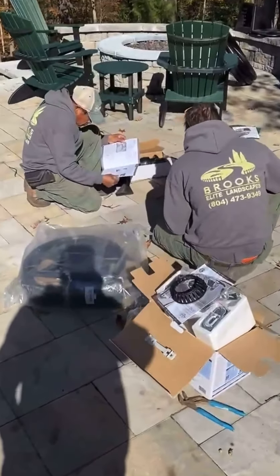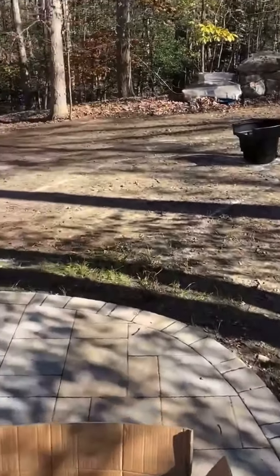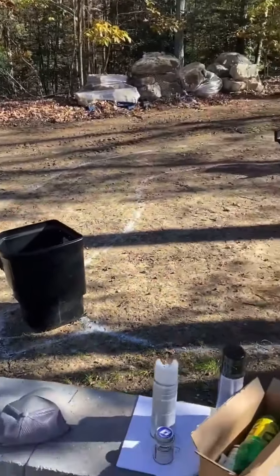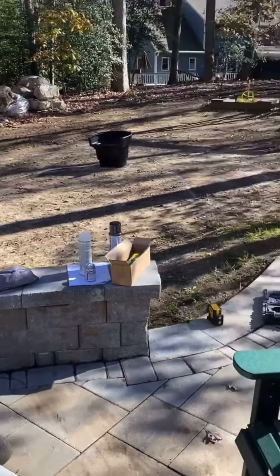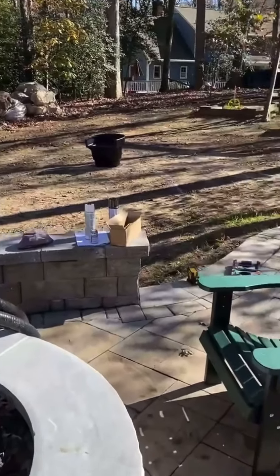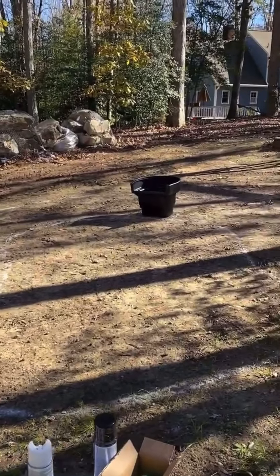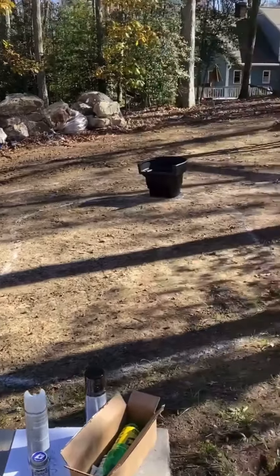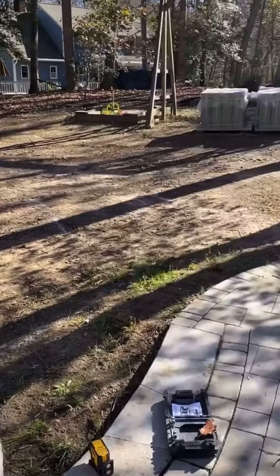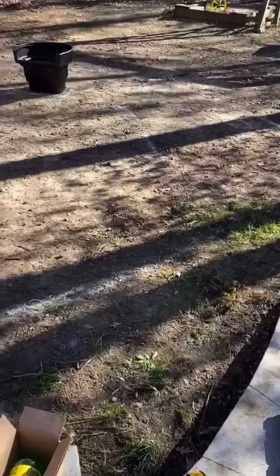Now we're starting to work on putting this pond equipment together. While the homeowner is sitting here on this nice patio that we installed last year — with their gas fireplace and all that — they're going to be looking over here at this pond that we're going to put in. That's your bio falls over there, and the skimmer is going to be down there at the bottom — that's going to be your pond area. We're going to have rocks outlining that area.